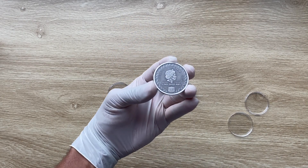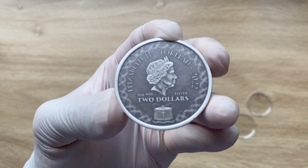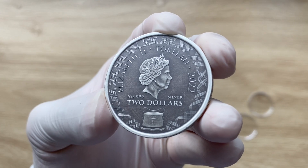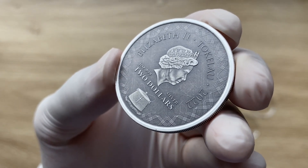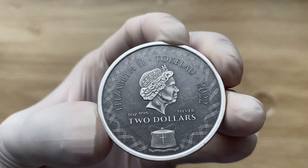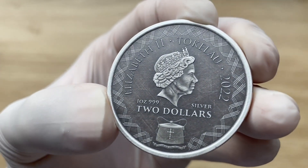Greetings, my people, and indeed a very warm, fantastic, majestic, and fantabulous welcome to each and every single one of you to yet again another of my coin showcasing videos. My name is Biwari Kikom Staka NZ, and you guys are welcome to the antiqued version of this Komodo Dragon coin designed by the Scottsdale Mint.